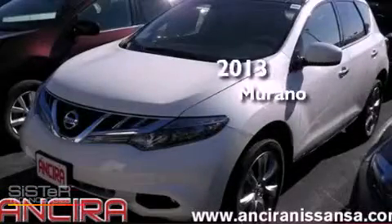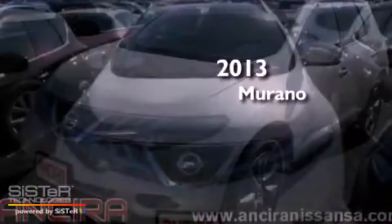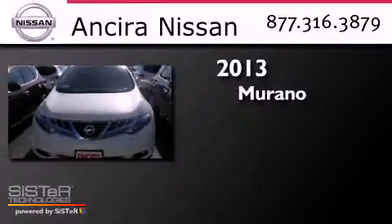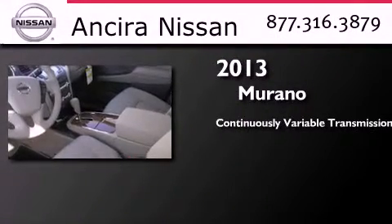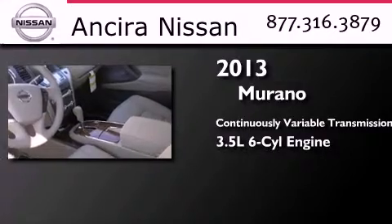This is a brand new 2013 Nissan Murano. This crossover has a continuously variable transmission and a 3.5-liter V6.